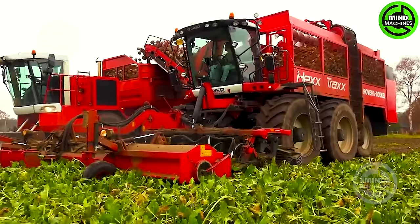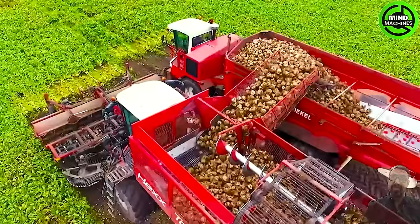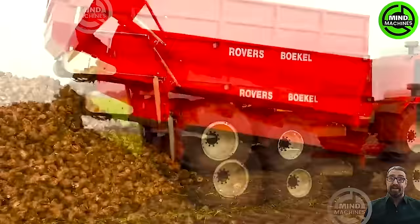Its robust features guarantee optimal performance in harvesting beets, thanks to its advanced navigation system and precision. The high-tech Hextrax maximizes yield while minimizing damage, making it the top choice for beet harvesting.